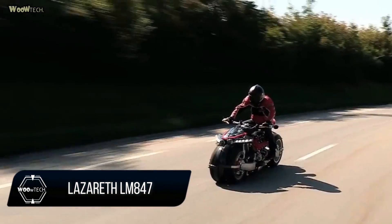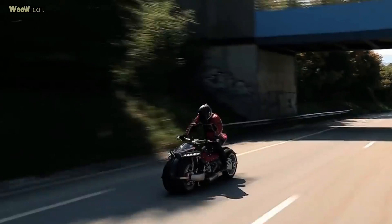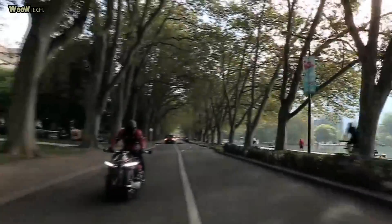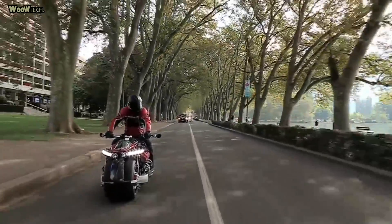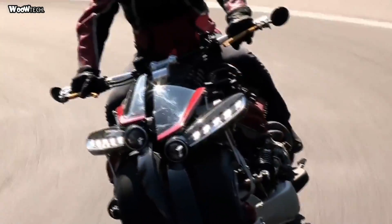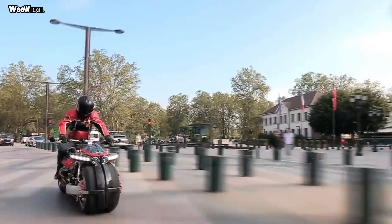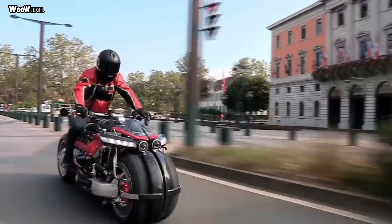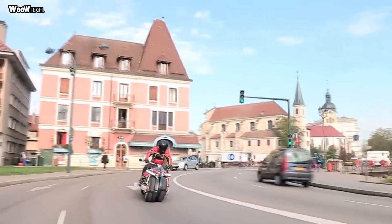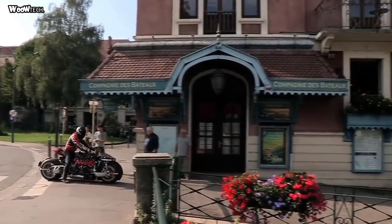The Lazareth LM847 is the result of automotive innovation and engineering by Ludovic Lazareth, combining a big motor with a 4,700 cubic centimeter Maserati V8S engine. This motorbike weighs about 400 kilograms with a length of 2.6 meters. The body uses materials like a sports car — a combination of carbon fiber, aluminum, and a special glass coating. This motorbike also looks like a ride for the superhero character Batman. It is only produced as one unit and is priced at 200,000 euros.